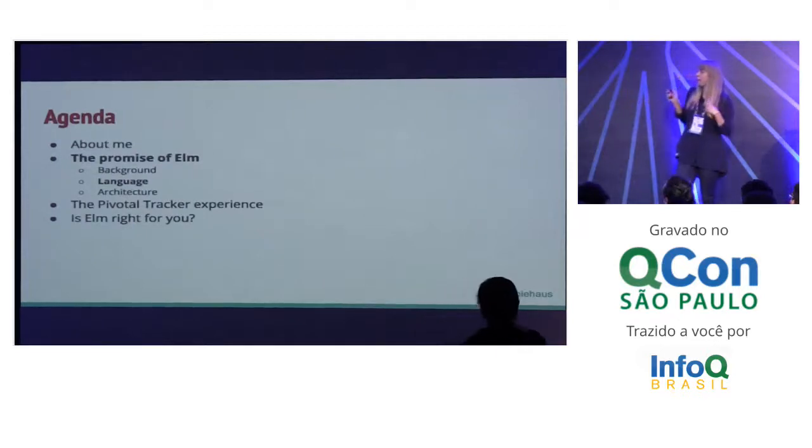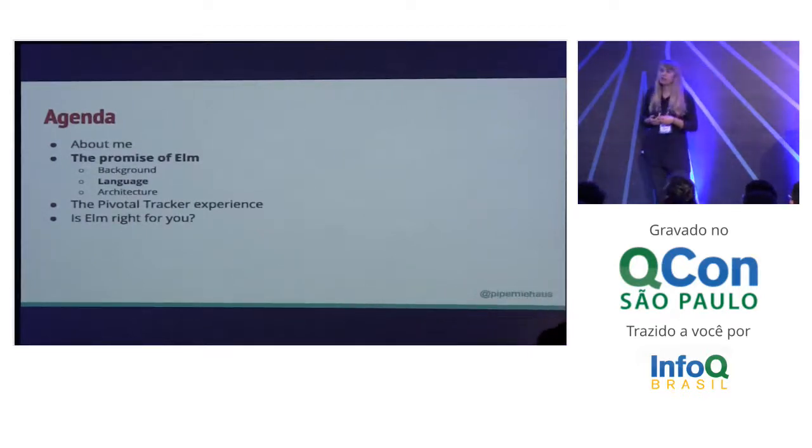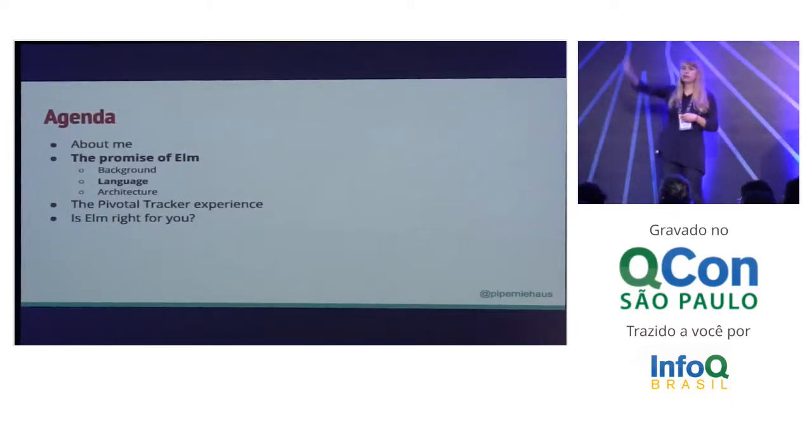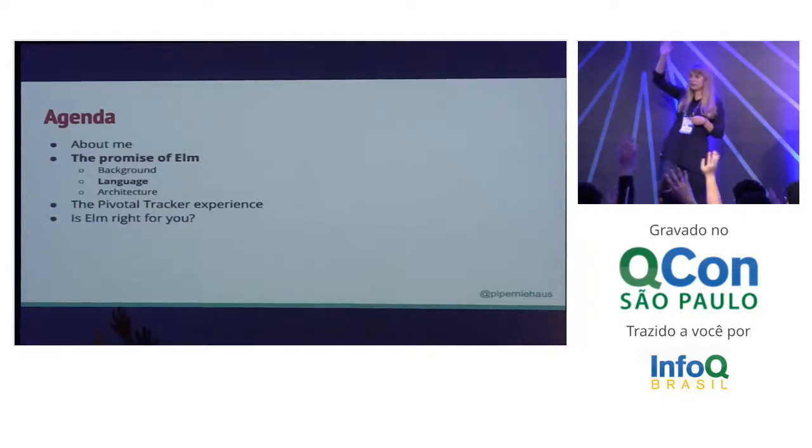So that's a little bit about how Elm started. Now let's talk a little bit about the language. Before we get started, who here enjoys coding? Who here has heard of functional programming? What about Redux? Has anybody heard of Redux, used Redux?